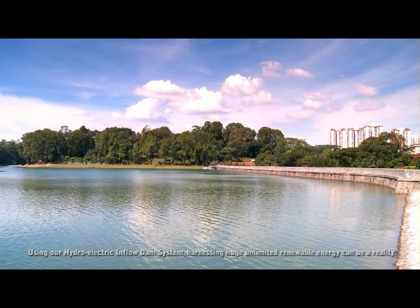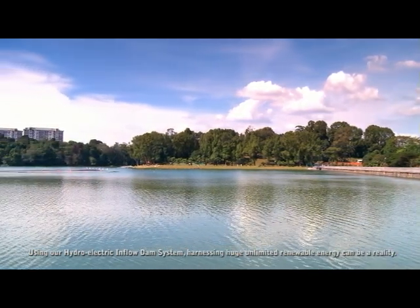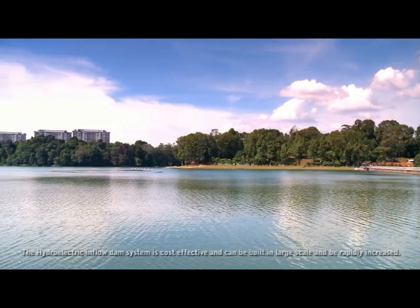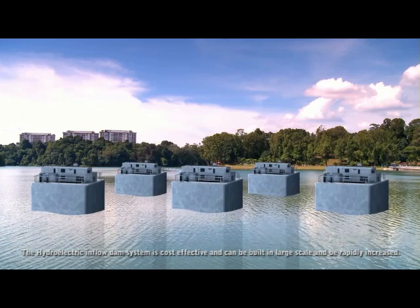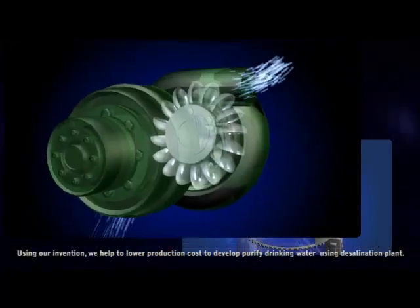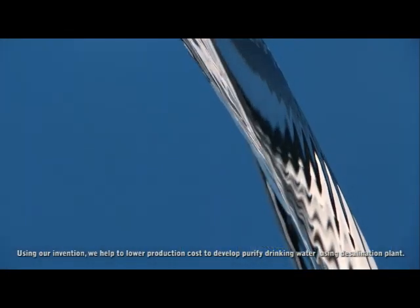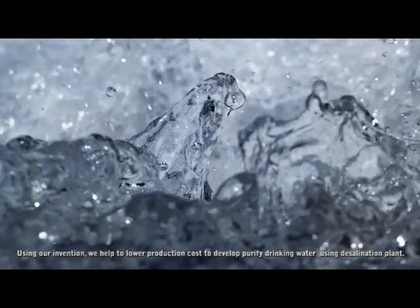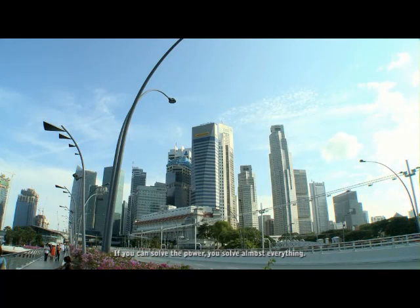Using our hydroelectric inflow dam system, harnessing huge unlimited renewable energy can be a reality. The hydroelectric inflow dam system is cost effective and can be built in large scale and can be rapidly increased. Using our invention, we help to lower production costs to develop purified drinking water using desalination plants. If you can solve the power, you can solve almost everything.